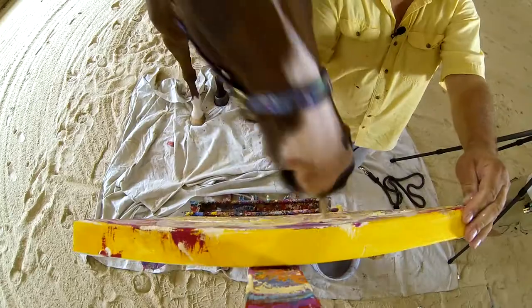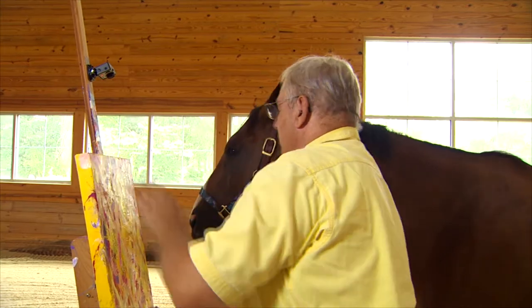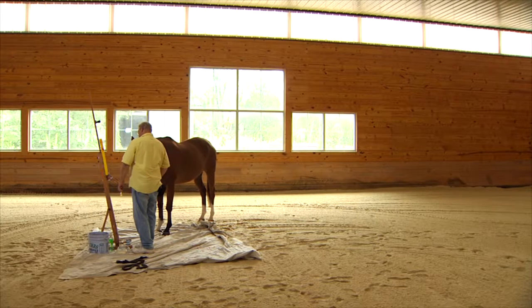He'll make soft circular strokes. Sometimes he'll make straight violin strokes. Yeah, that's a big stroke — that was a nice one. Owner Ron Krajewski took Metro in.